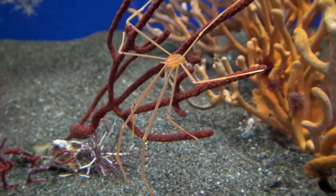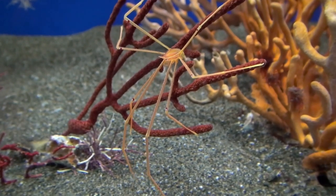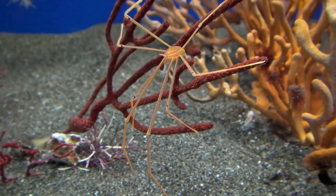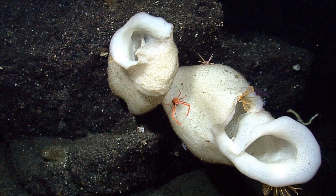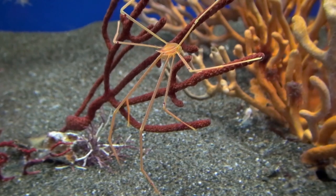These crustaceans can move fast. Many are commensal, meaning they can live closely with other organisms without harming them. For example, some live inside sponges, while others hang out on coral or feather stars.